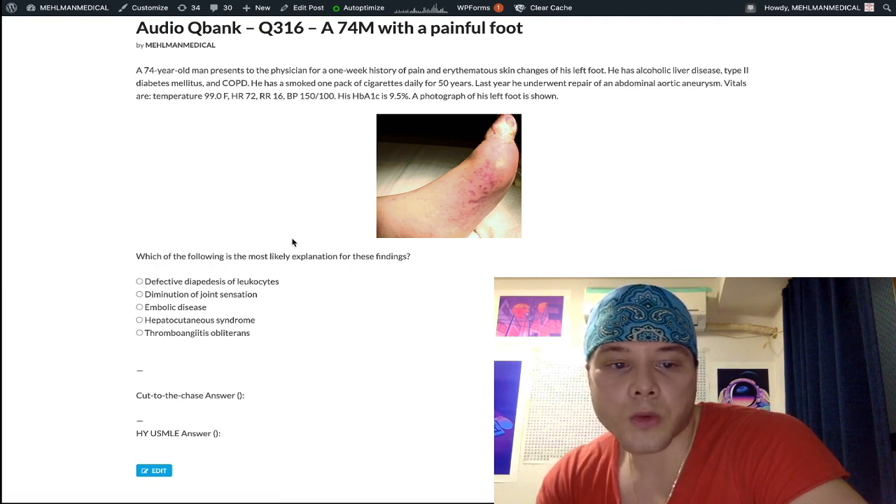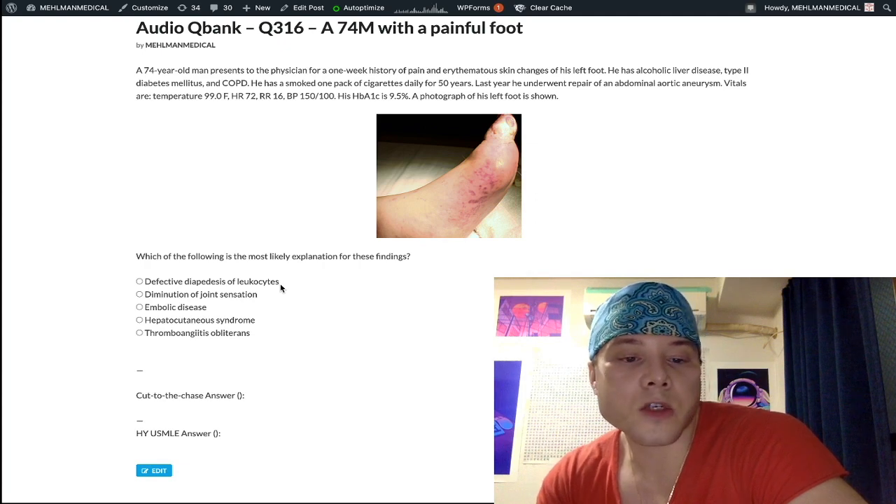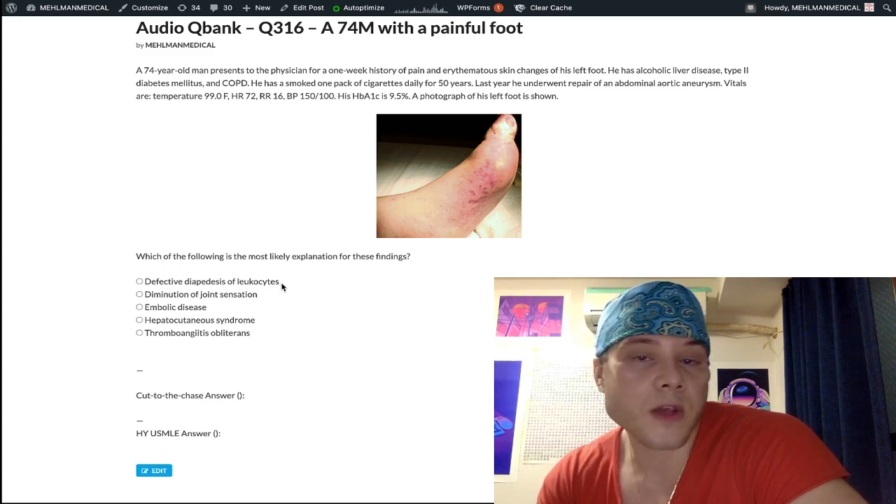Going through the choices one by one: Choice A is defective diapedesis of leukocytes — wrong answer. This is a reasonable answer but it's wrong. It refers to decreased wound healing in diabetes secondary to non-enzymatic glycosylation of vascular endothelium, which goes hand in hand with Choice B, also the wrong answer.